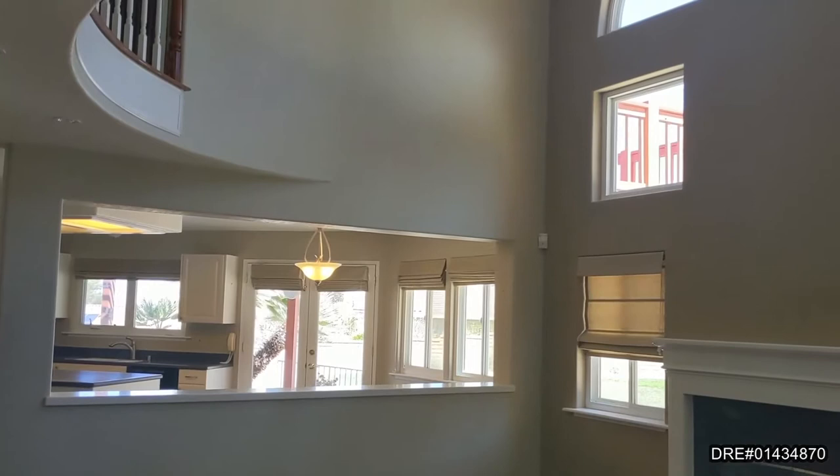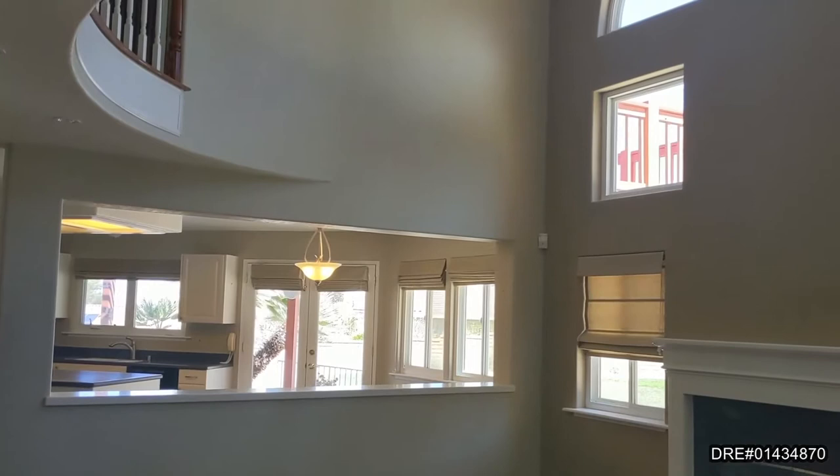This home has a spacious family room featuring Greatwood floors, a beautiful fireplace, lots of natural light, and a pass-through to the kitchen.